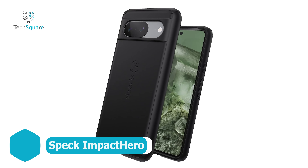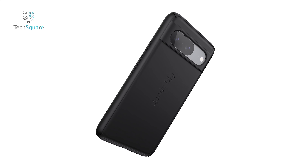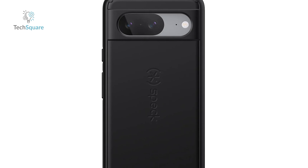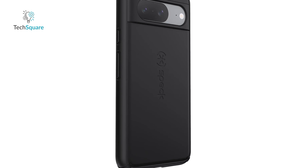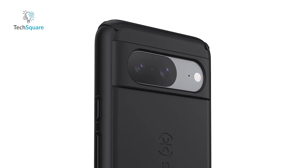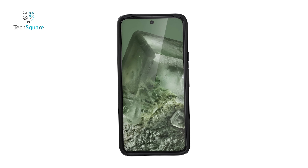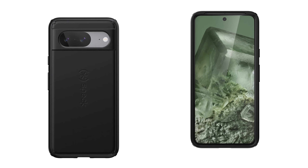Spigen's Impact Hero Slim case prioritizes drop protection without sacrificing the device's sleekness. With 8-foot drop resistance, it strikes a balance ensuring safety without bulk. The soft-touch coating enhances grip, reducing the risk of accidental drops, while antimicrobial treatment combats bacteria. A raised edge shields the screen and camera lenses from surfaces. Despite its robust features, its design might not excite visually, yet it's a small compromise for reliable protection that keeps your phone both secure and slim.